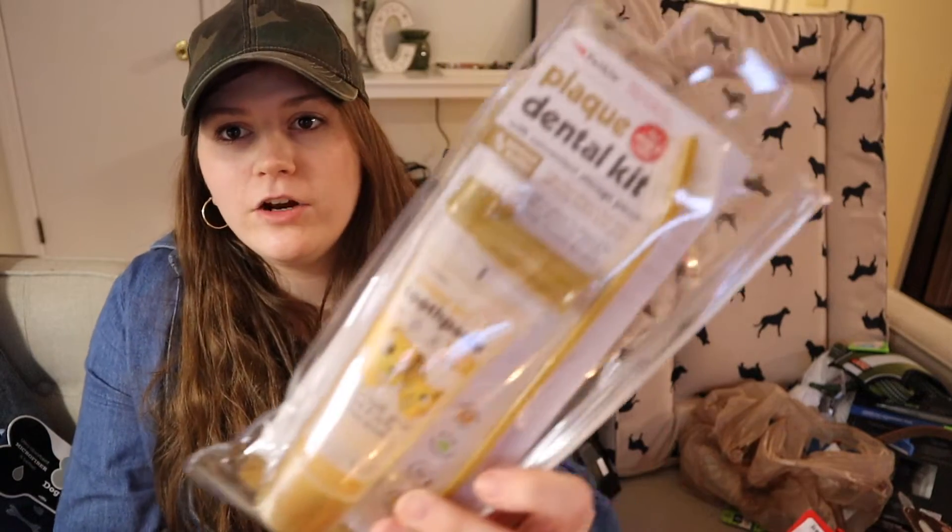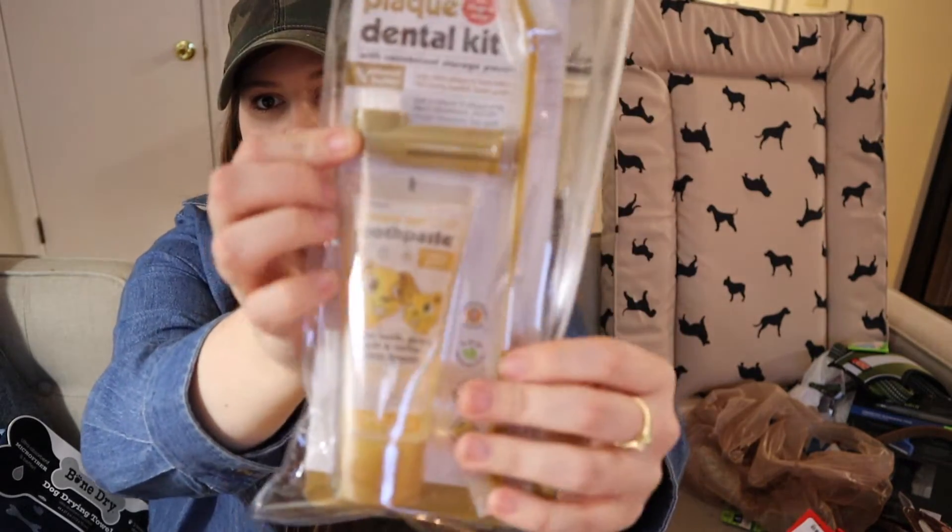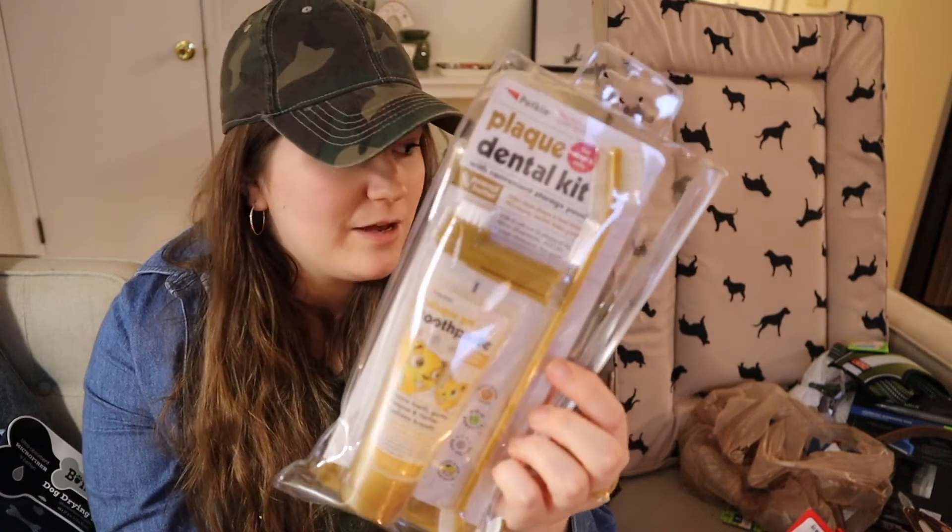I also found this toothbrushing kit — the toothpaste is peanut butter flavored. I'd already been using a children's toothbrush with him as a puppy just to get him used to the idea, but I didn't actually have any toothpaste yet. This kit comes with a finger brush, a regular toothbrush, and toothpaste all in a little pack, so if we ever go somewhere we can take it along or put some of his other stuff in it. I'm excited to test it out with him.